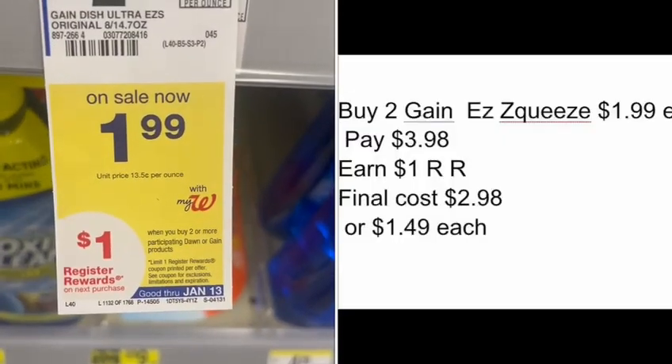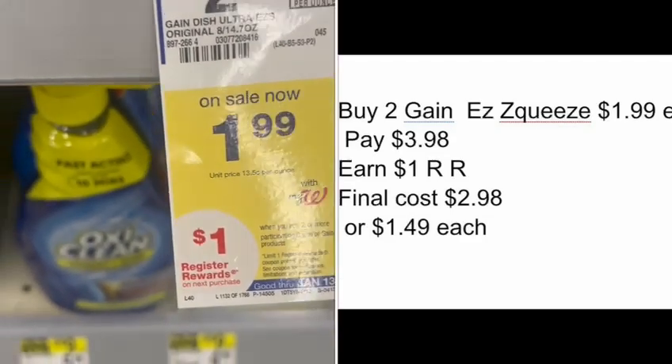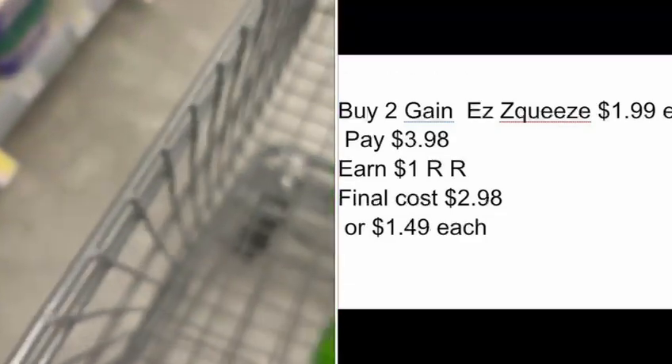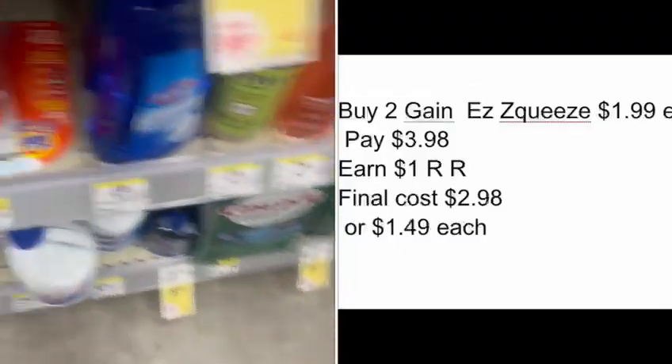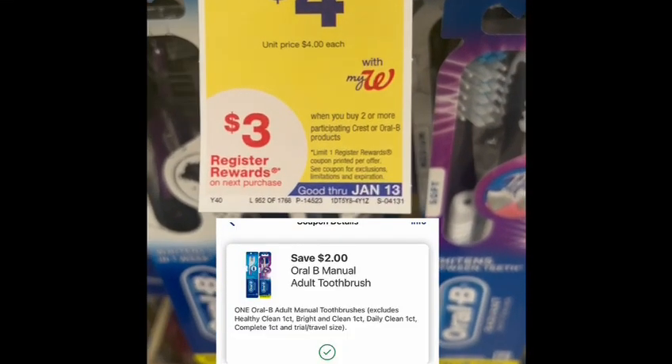I grabbed two Gain Easy Squeeze. They're on sale for $1.99, and by buying two I will earn a one-dollar register reward. So I grabbed two of those.